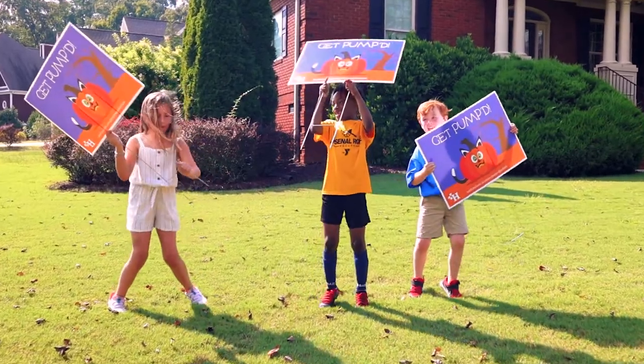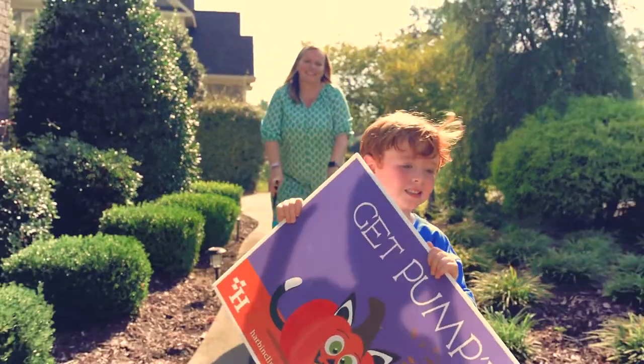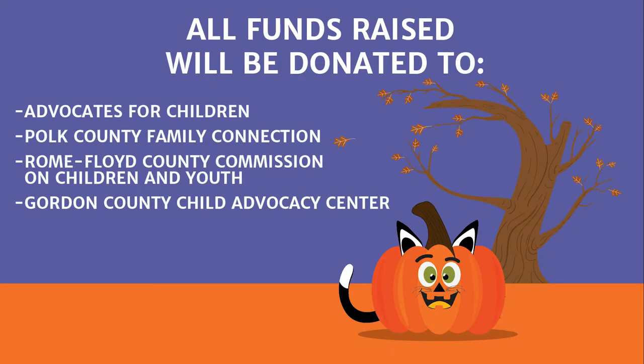For every Pumpkin Pal purchased, a special Halloween gift will be given to a child in foster care, and all funds raised will be donated to four local organizations dedicated to serving children and families in their communities.